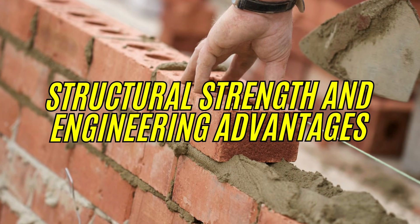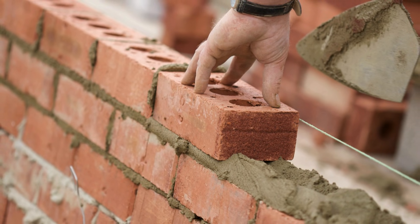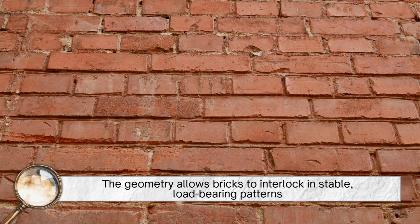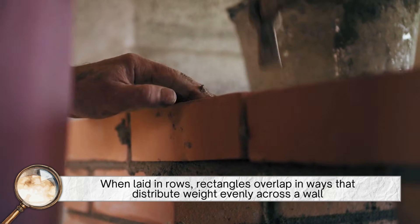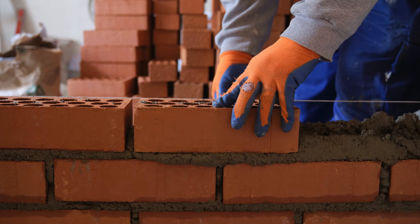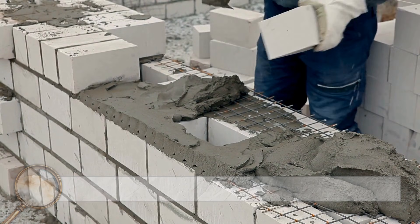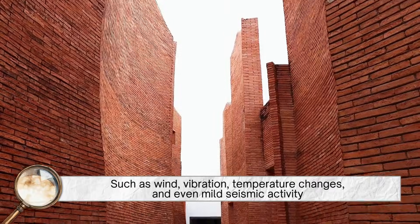Structural strength and engineering advantages. Beyond history and convenience, the rectangular shape delivers powerful engineering benefits. The geometry allows bricks to interlock in stable, load-bearing patterns. When laid in rows, rectangles overlap in ways that distribute weight evenly across a wall, maximizing strength while minimizing weak points. This interlocking effect is essential for durability. It prevents cracks from spreading in a straight line, and helps walls withstand lateral forces such as wind, vibration, temperature changes, and even mild seismic activity.